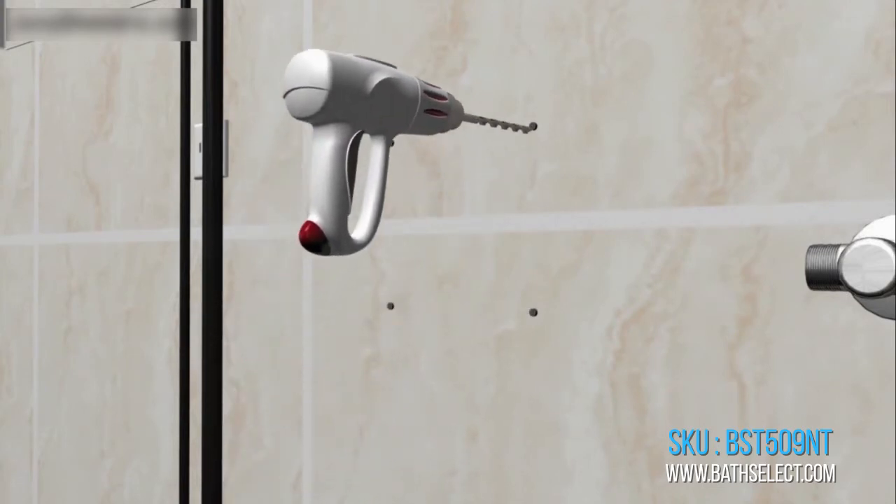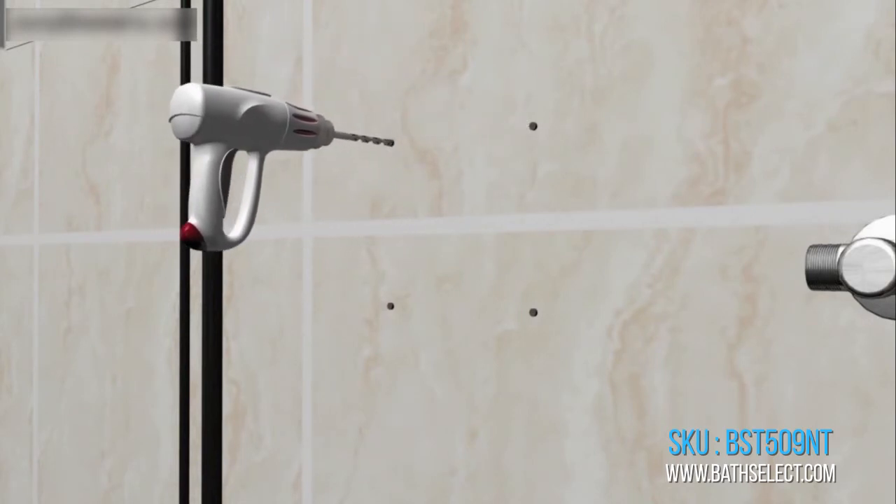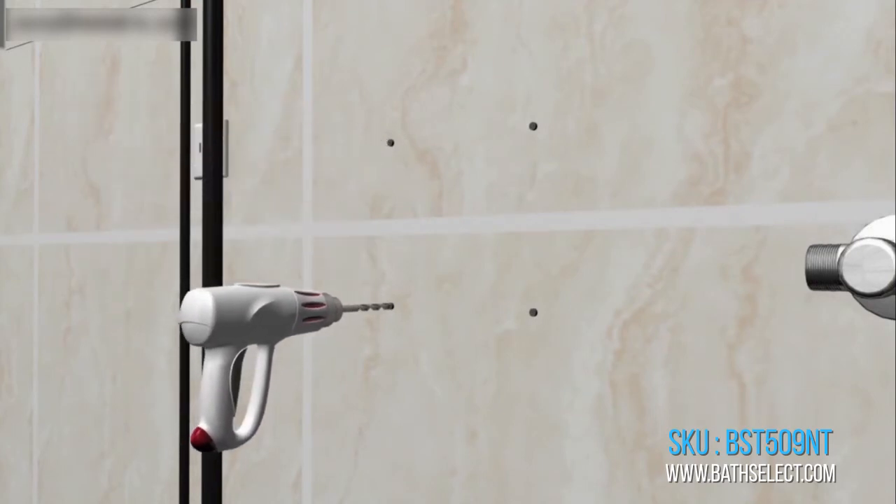Intelligent, with its micro-computer controlling its action. The faucet will self-adjust its best detection zone as per the color and shape of the lavatory.